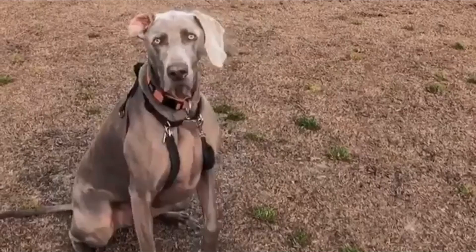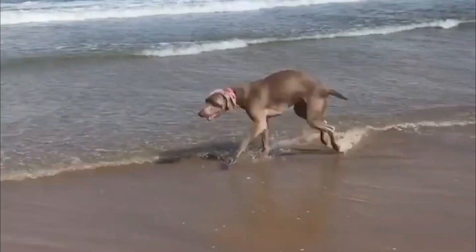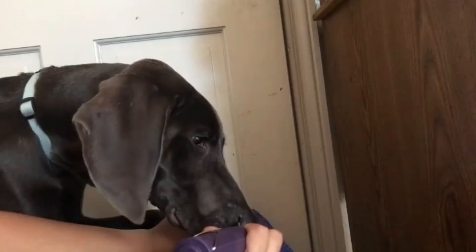The Weimaraner, Germany's sleek and swift grey ghost, is beloved by hunters and pet owners alike for their friendliness, obedience and beauty. They enjoy exercise and plenty of it, along with lots of quality time with their humans.